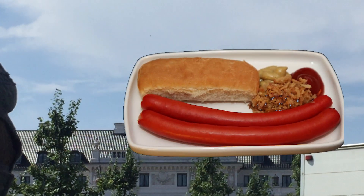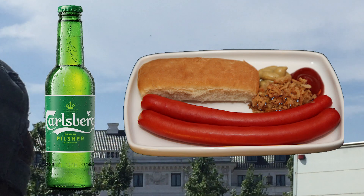Denmark, a place with Danish pastry and Carlsberg, and people who speak like this.